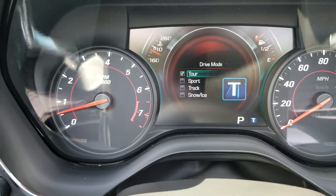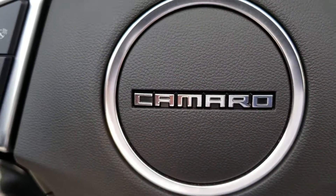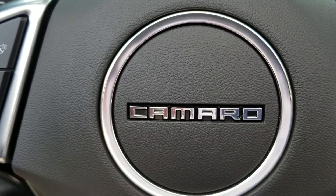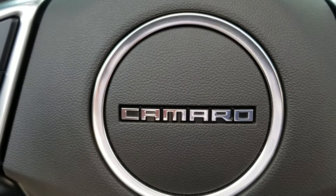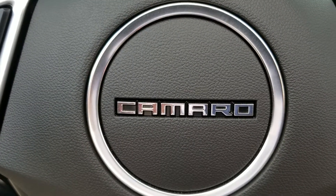It is a gorgeous vehicle. If you have any more questions, contact me directly at 732-218-2697. Once again, this is Syed at Bridgewater Chevrolet.